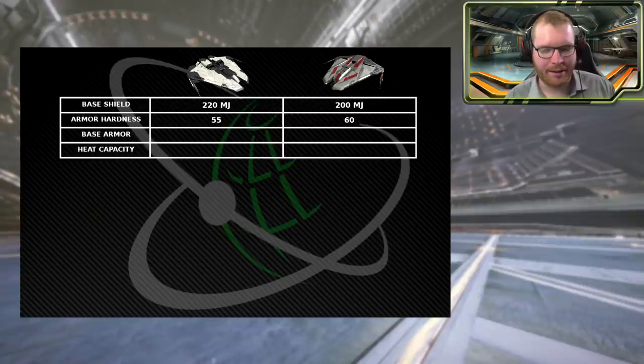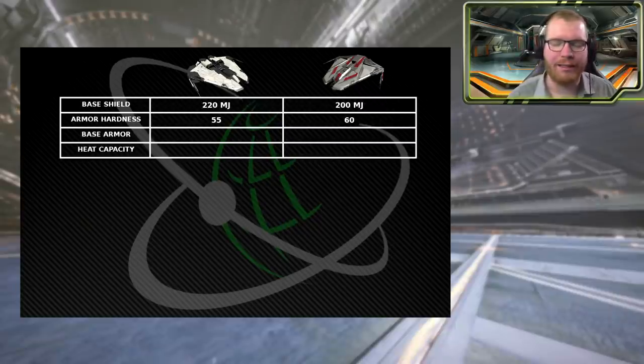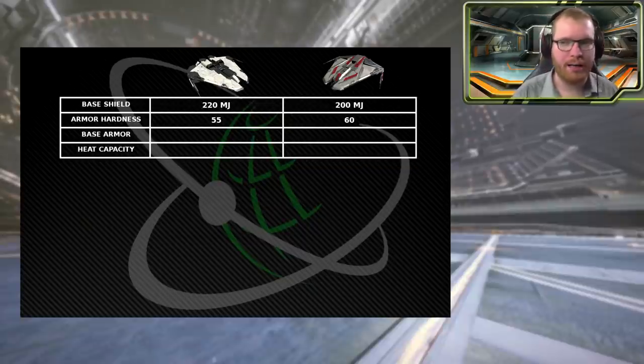However, if we look at armor hardness, something odd: the Mach 2 only has 55 armor hardness whereas the Phantom has 60. 60 is really, really good — it puts it on par with ships like the Dropship and the Federal Assault Ship, and it's only 5 lower than pretty much all Alliance ships. An Anaconda has 65 armor hardness. If you're not familiar: weapons have armor penetration values, and if that penetration is higher than the armor hardness, damage goes straight through; if lower, you get reduced damage.